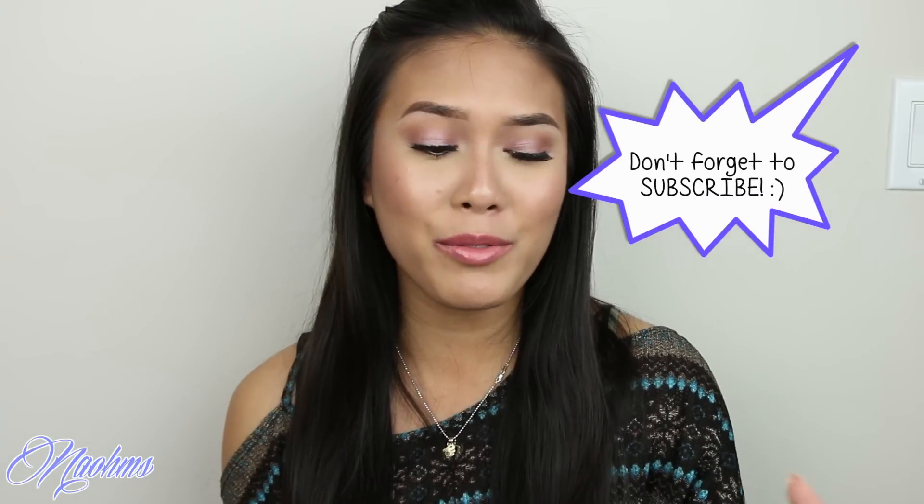Hey everyone! Welcome back to my channel. So today, like I promised, I have my March favorites to share with you. And for those of you who greeted me on my birthday, thank you so, so much — that means the world to me for you to remember and just leave me a comment. I love all of your sweet comments and I've read every single one of them. So don't fret if I haven't replied to you yet. Before this video runs any longer, let's go ahead and get started.